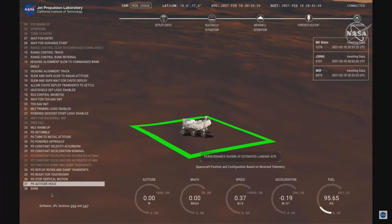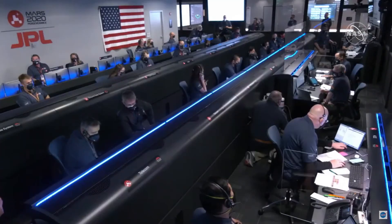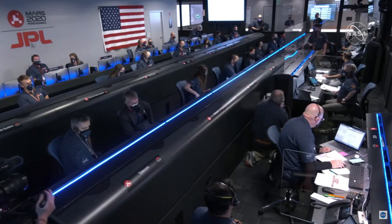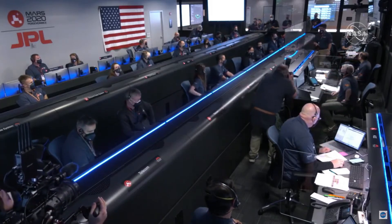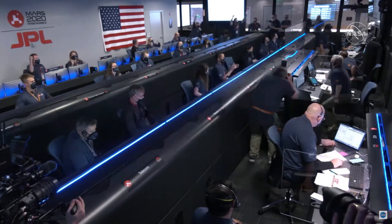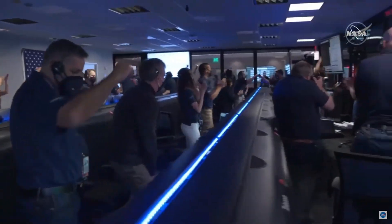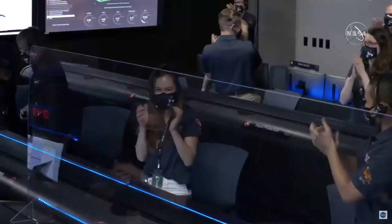We are getting signals from MRO. UHF is good. Touchdown confirmed! Perseverance safely on the surface of Mars, ready to begin seeking the signs of past life.